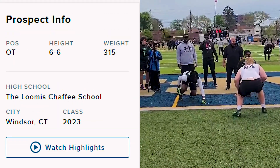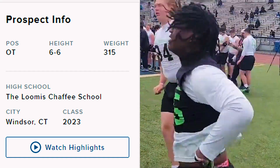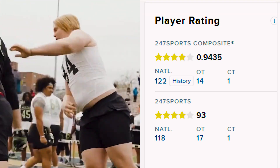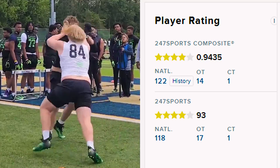Today we are taking a look at a massive young man named Olaus Alinen. He is from Finland, but he has made his way to the United States. This young man is 6'6", 315 pounds, goes to the Loomis School in Windsor, Connecticut. He is a 4-star according to 247 Sports, the number one player in the state of Connecticut, and the 14th best offensive tackle in the country. Olaus has just recently made the trip from Pori, Finland to the United States in early 2021.